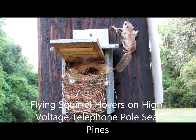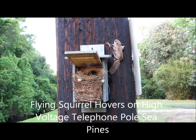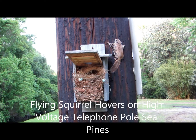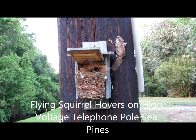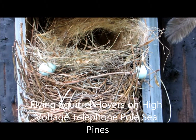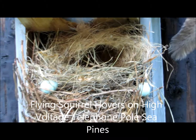Hey everybody, this is Karen Martz with the Sea Pines Bluebird Project. I was wrapping up the day — I monitored 12 bluebird boxes — and I opened up the lid and there were two broken eggs, as you see here on the side. But I noticed a lot of brown grasses had been added, and so I thought...